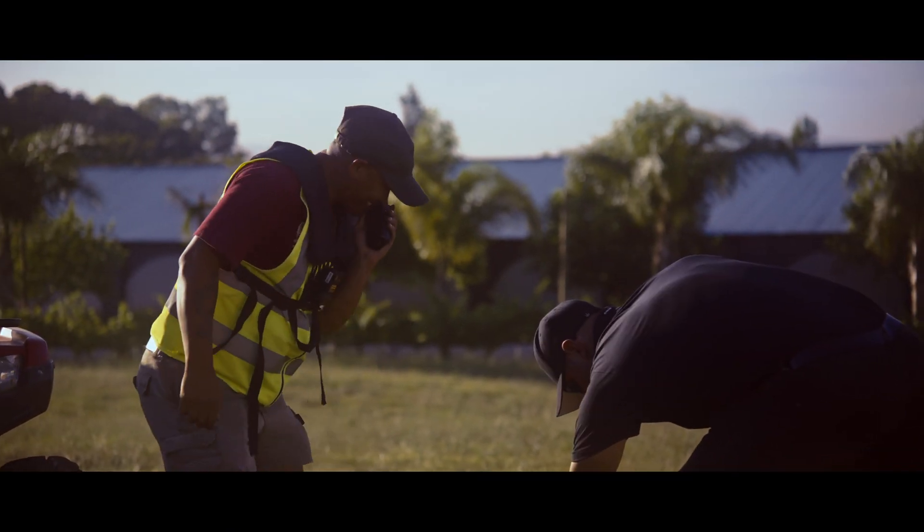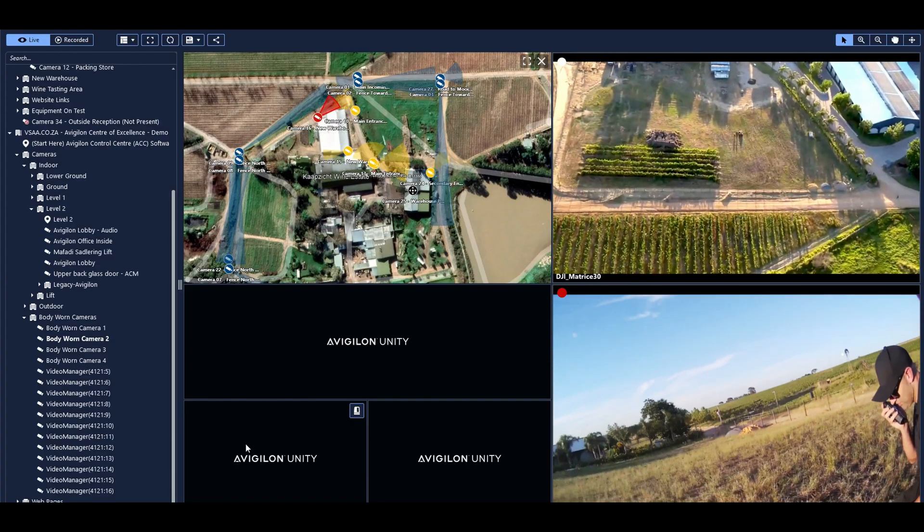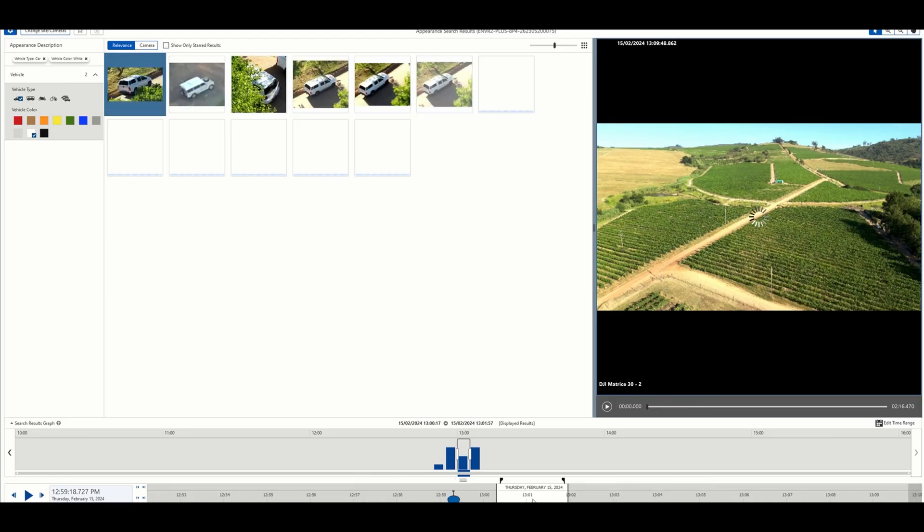We got him, we got him, he's done. Set up, set up. We got him. He's running. You can see the vehicle. They had the vehicle from the drone.